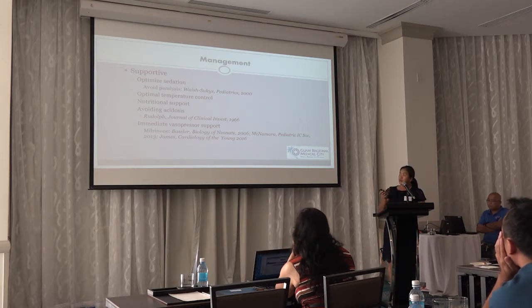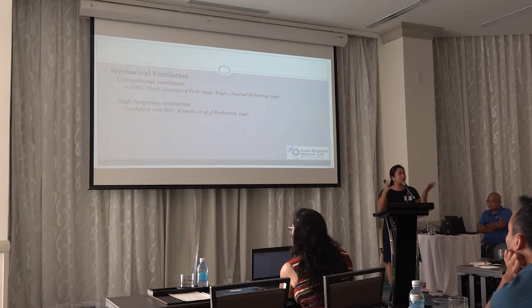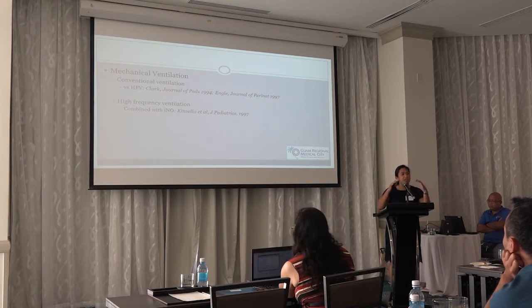If vasopressor support is needed, the most common one used is milrinone. For ventilation, options include conventional ventilation and high-frequency ventilation. The goal is gentle ventilation — optimal peak inspiratory pressure with lower mean airway pressure — to get all lungs recruited and improve ventilation.